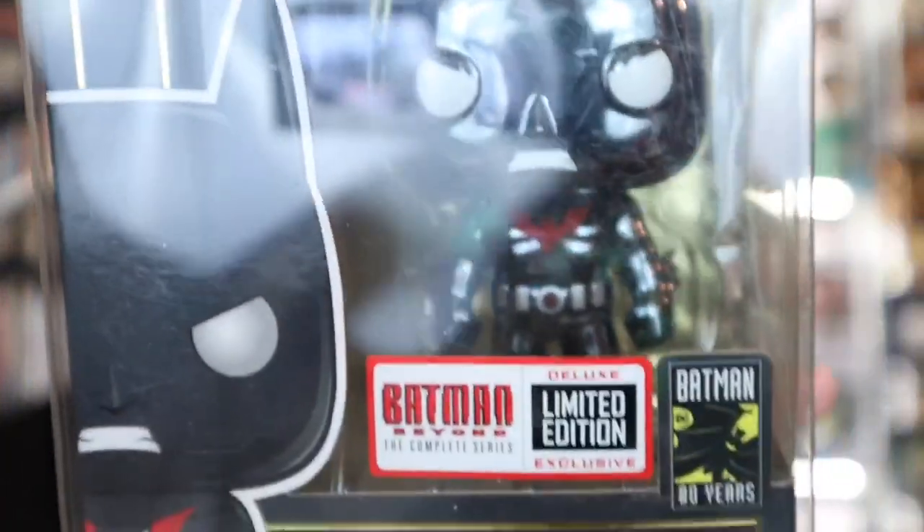Second pop out of a stack — this is very cool and I think it was part of a DVD set. It's Batman Beyond: The Complete Series — you got this pop, which was a deluxe limited edition exclusive. Very cool — it's kind of chromey. Batman 80 Years, the black box. The trending value on this is actually $48. Who knew? So we're now at $92 total.